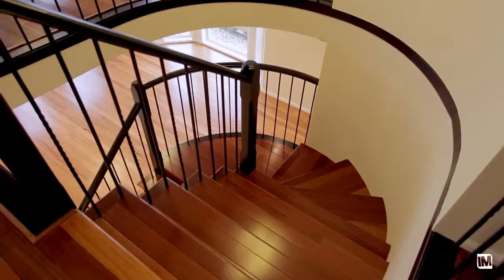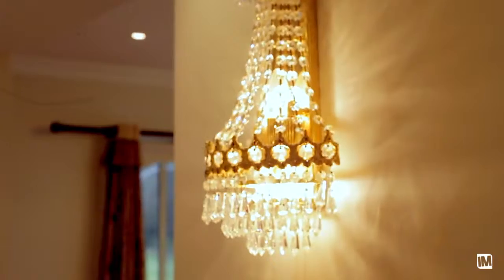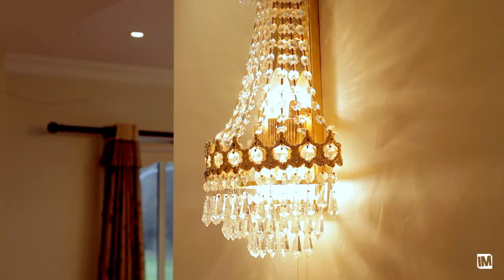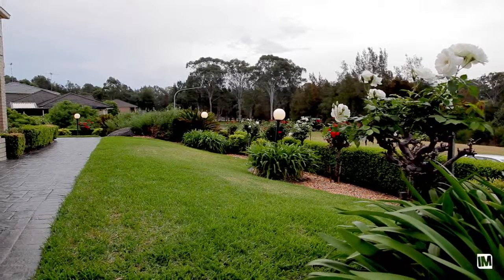There is even a fifth bedroom on the lower level situated next to a full third bathroom, perfect for guest or in-law accommodation. The fantastic easy living design extends outdoors to a low maintenance yard.